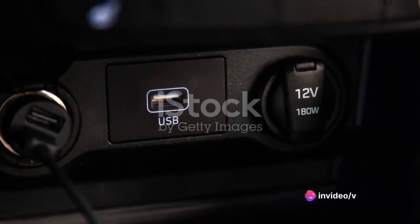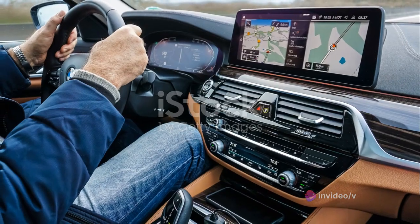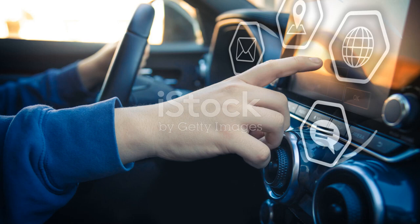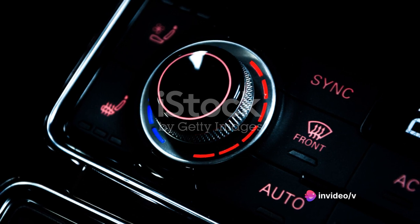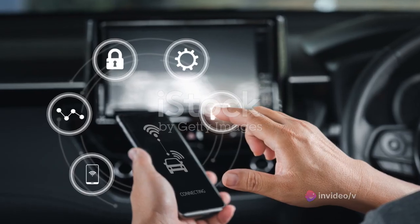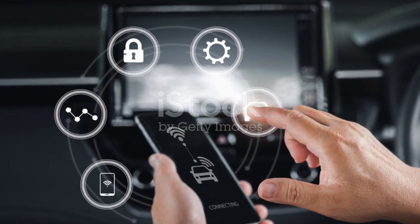Whether you're adjusting the climate control or selecting a playlist, every command is just a touch away. The Audi A6 offers various connectivity options, including Bluetooth, USB, and even Wi-Fi. Whether you want to stream music or navigate using GPS, the Audi A6 ensures you're always connected.